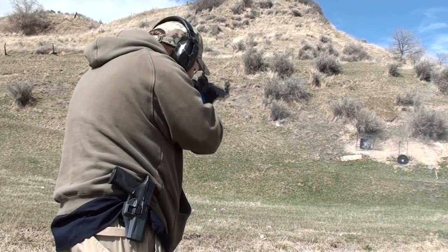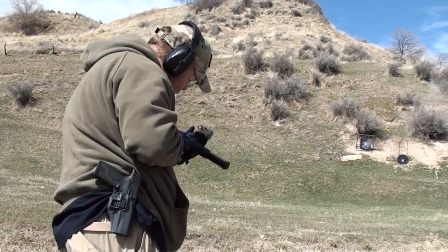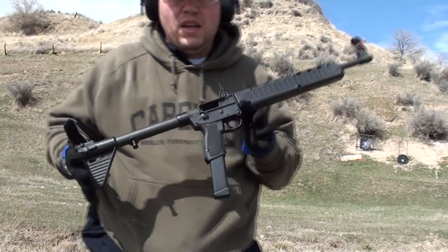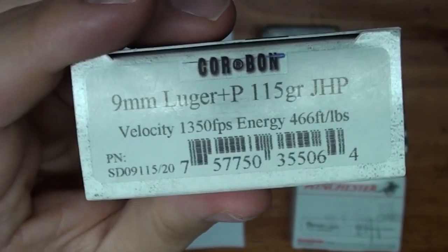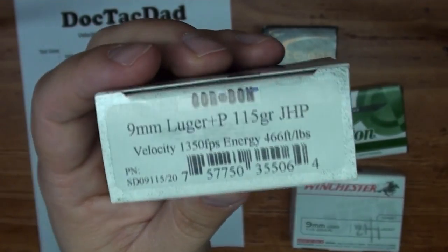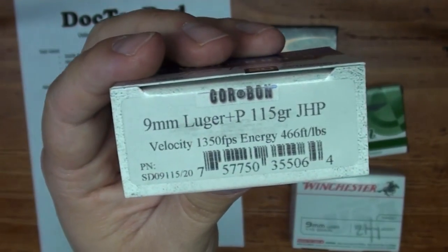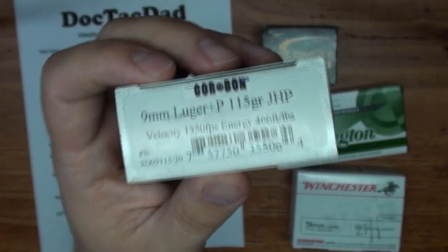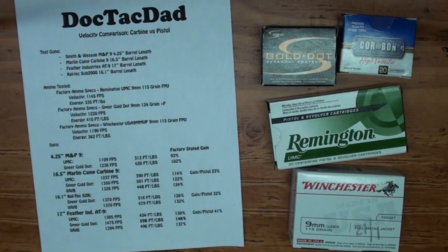We tested 115 grain Corbon out of the Kel-Tec Sub-2000. The factory stated number is 1,350 feet per second out of a 4 inch barrel, which is 466 foot-pounds. Out of the Kel-Tec Sub-2000 we got 1,541 feet per second, equating to 606 foot-pounds of energy. That is huge — we're encroaching on 10mm range. Just really, really good energy coming out of these longer barrels.